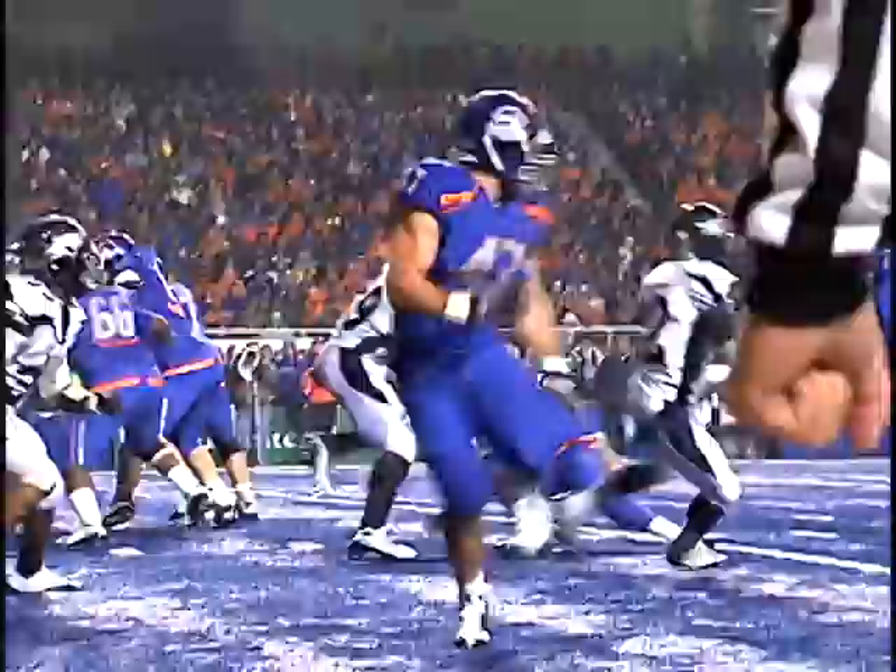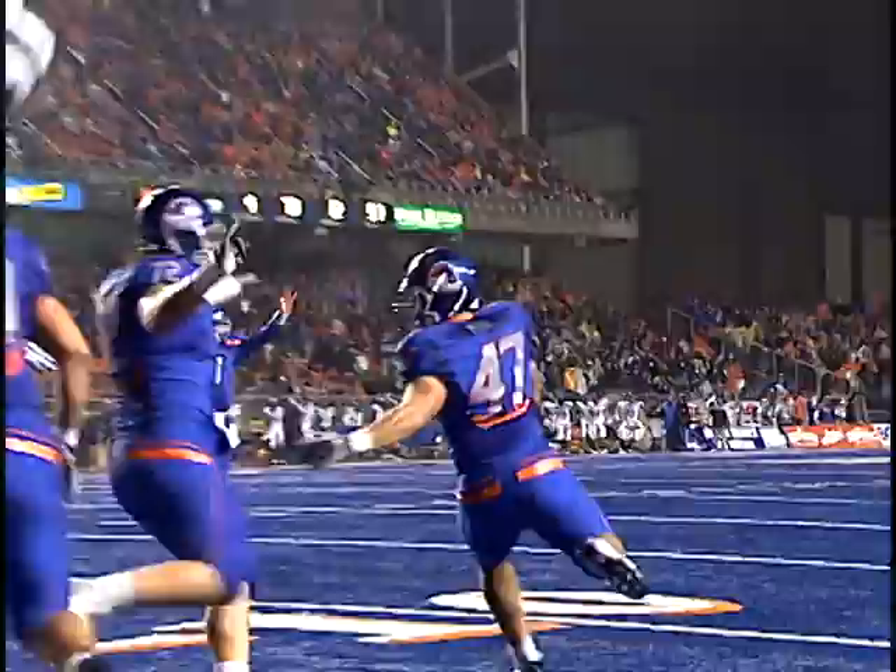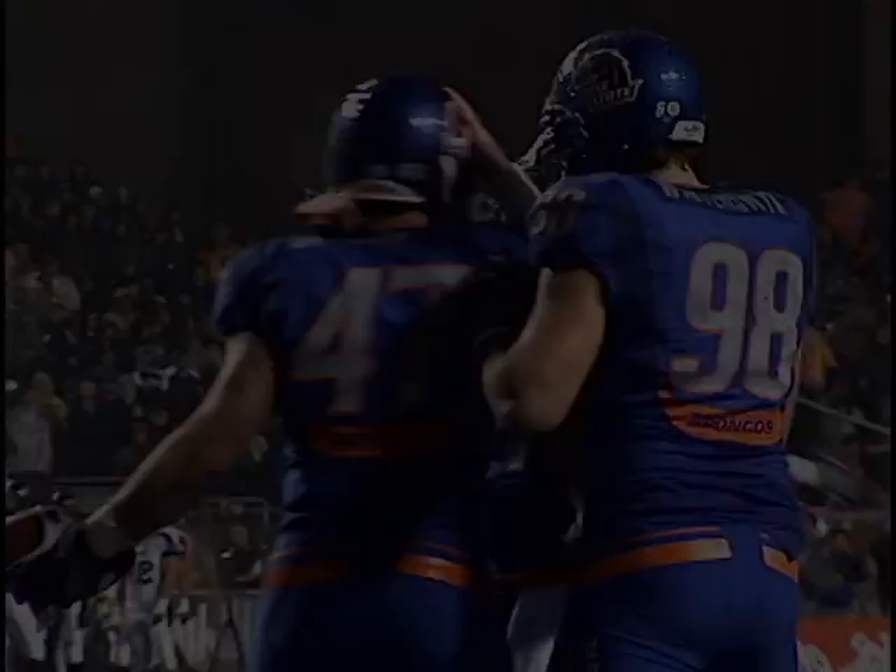Count throws it left side, end zone — touchdown. And it is Dan Paul. Dan Paul subbing for Richie Brockle with his third touchdown catch.